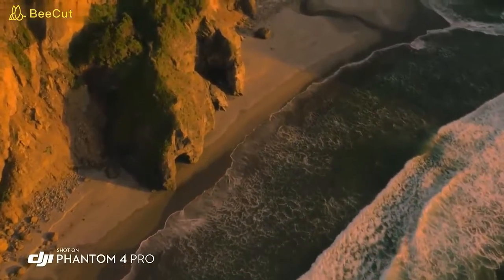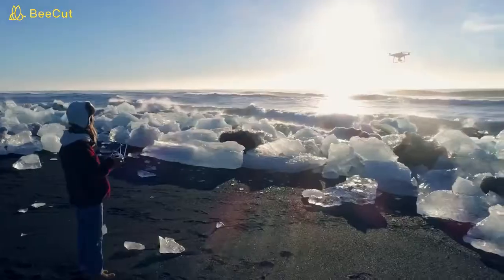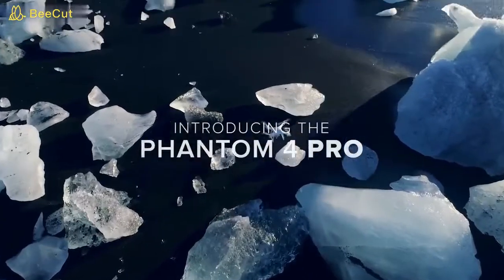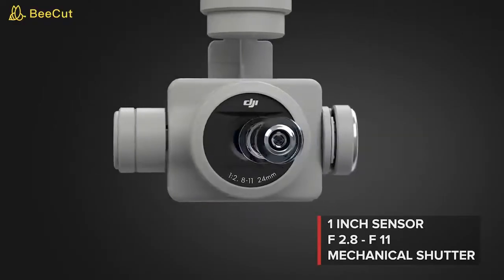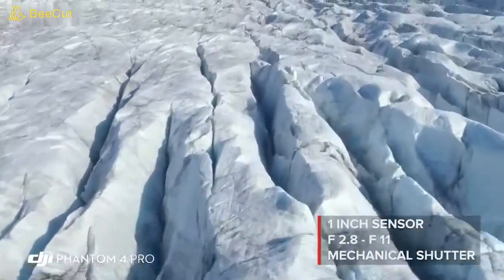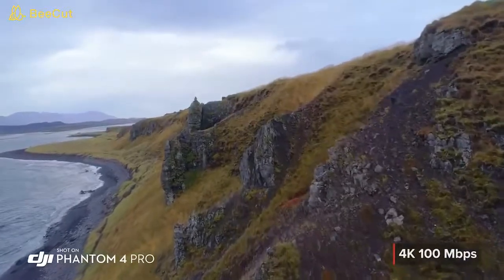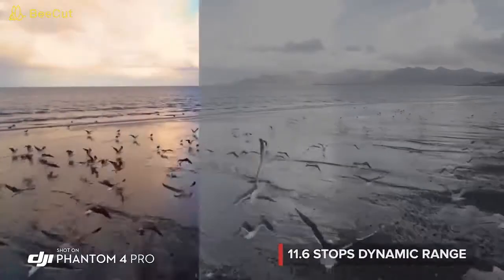What do you need for incredible aerial imaging? A brilliant camera, an aircraft you can trust, and the intelligence to make every shot cinematic. The new Phantom 4 Pro has all this and much more. The Phantom 4 Pro camera has an f2.8 aperture, mechanical shutter and large one-inch sensor, coming together to make brighter, more detailed imagery. Record cinematic 4K video at higher bit rates, with more advanced compression and a wider dynamic range.